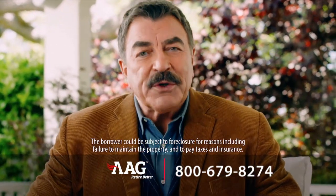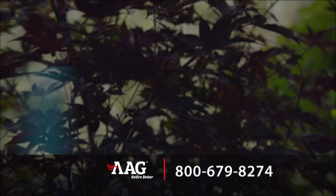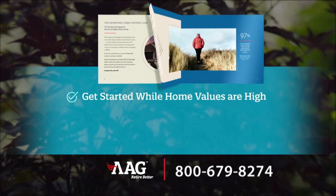If you've had your home for a while, it's probably worth a lot more today. So, why not use that appreciation for anything you need? Maybe it's some home repairs or updates to make it more comfortable so you can stay in the place you love — your home. Get started today while home values remain high.